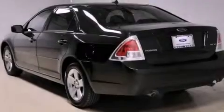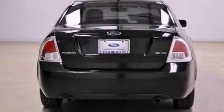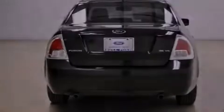Features include aluminum wheels, a low-tire pressure indicator, cruise control, the secure lock anti-theft system, and 12-volt power outlets.